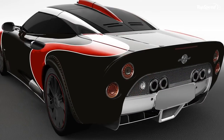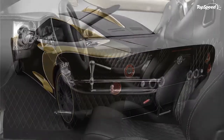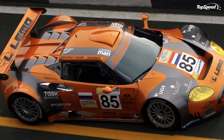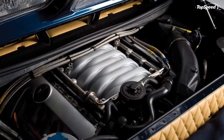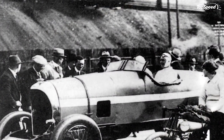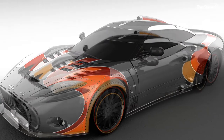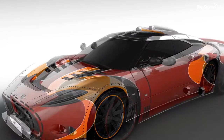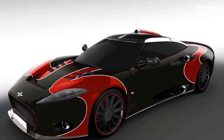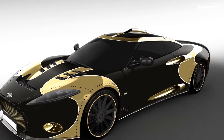All three versions of the Aileron LM85 Special Edition get the same Audi-sourced 4.2-liter V8 found in the standard car. However, in the LM85, this lump is supercharged to produce a whopping 525 horsepower at 6,800 rpm and 600 Nm of torque at 3,500 rpm.